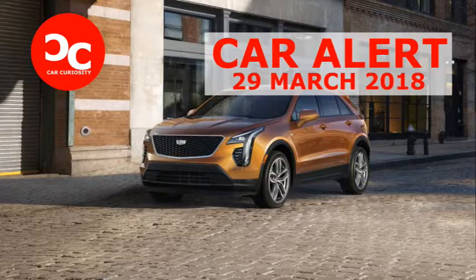All XT4s ride on 18-inch wheels to start, while 20s are available on the premium luxury and sport trims, each with their own design.